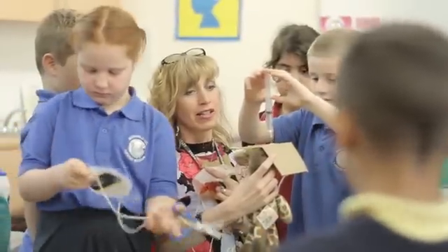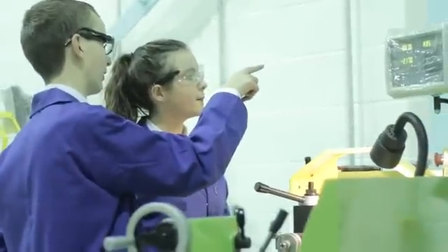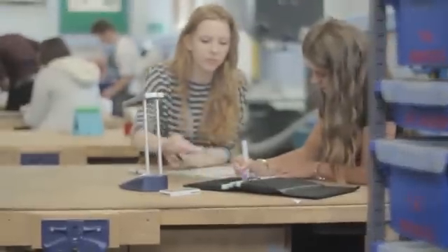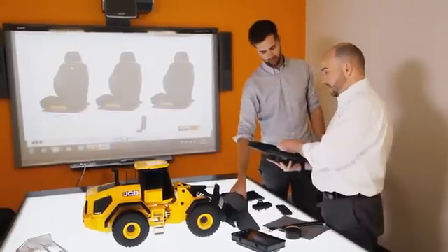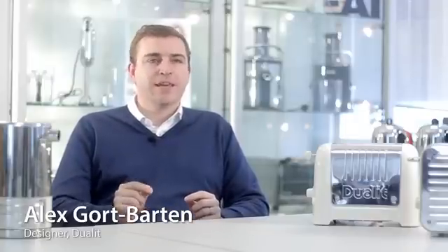For many who do design and technology it sows the seeds of a passion — a passion which kick-starts further study at a graduate, technician or craft level, and a career in the creative, engineering and manufacturing sectors. I use on a daily basis skills that I first had exposure to at D&T at the age of 15 and younger, and I couldn't see how I could get to designing products that are sold internationally without that first step of design technology.